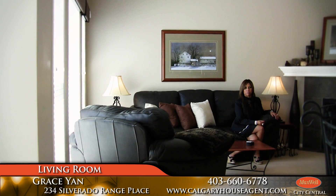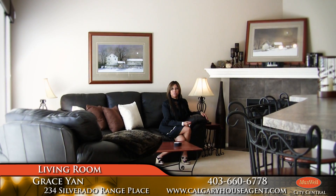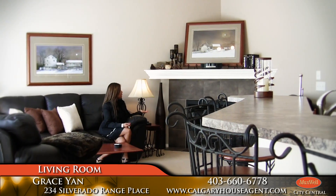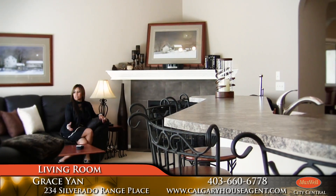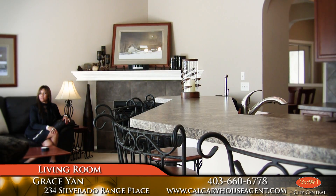Here we are in the great room, family room area. It's nice and open with big windows, great for entertaining. We've got the nice gas fireplace — very comfortable.